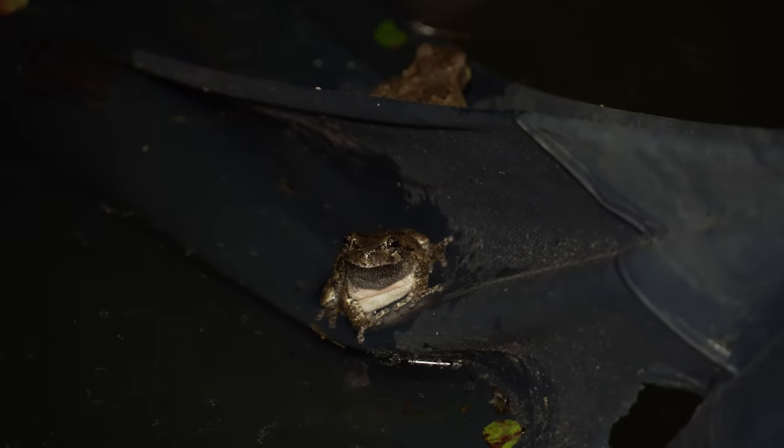I was holding a gray tree frog in my hand and they were calling over me as I was speaking on the live video — they're just so active depending on what time of year it is.